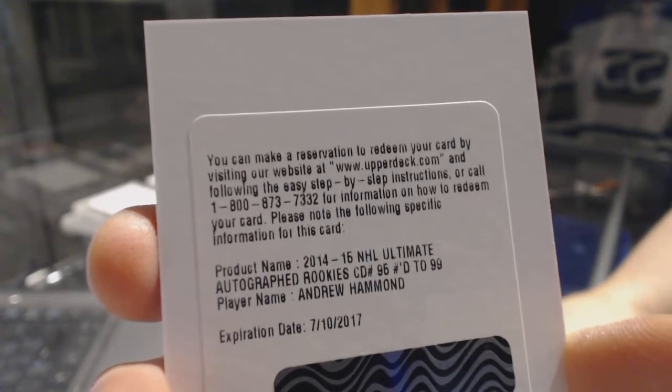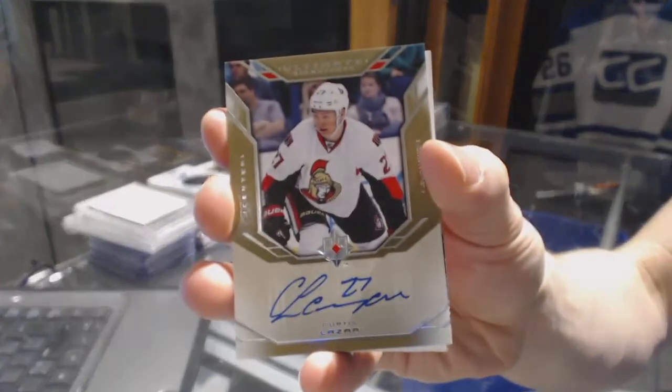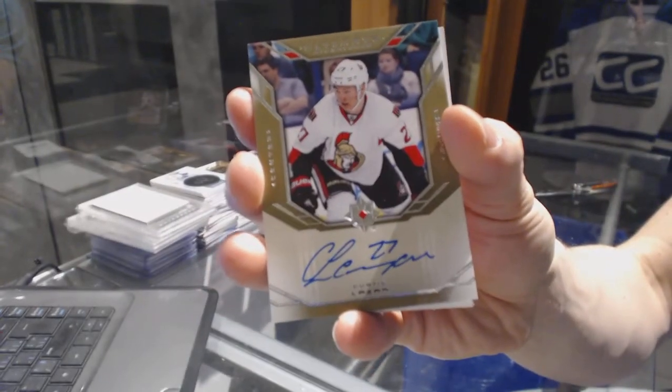Rookie auto, number 299 for the Sens, Andrew Hammond. We've got an Ultimate Signatures for the Ottawa Senators, Curtis Lazar.